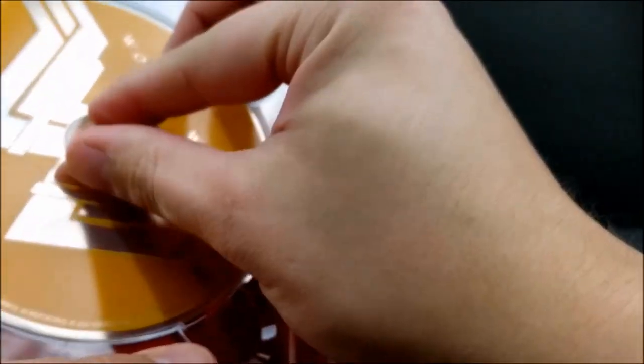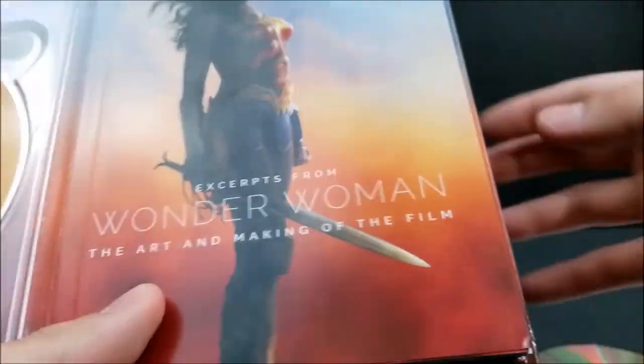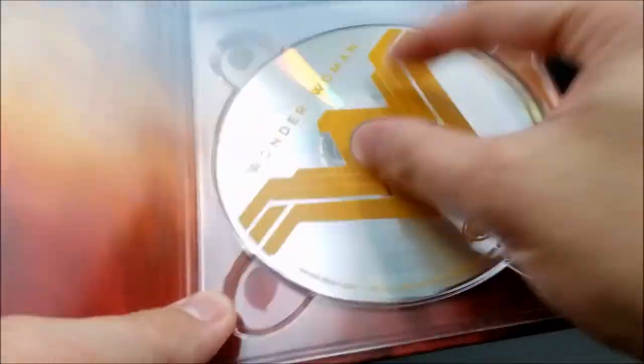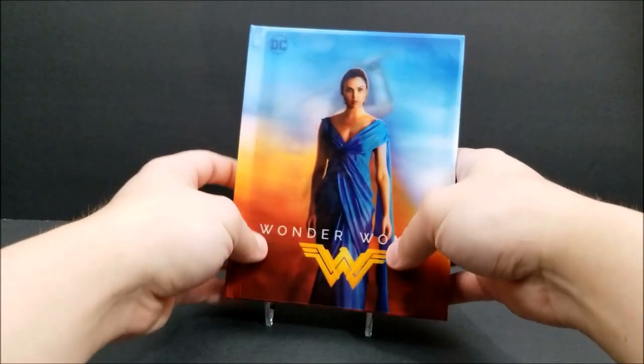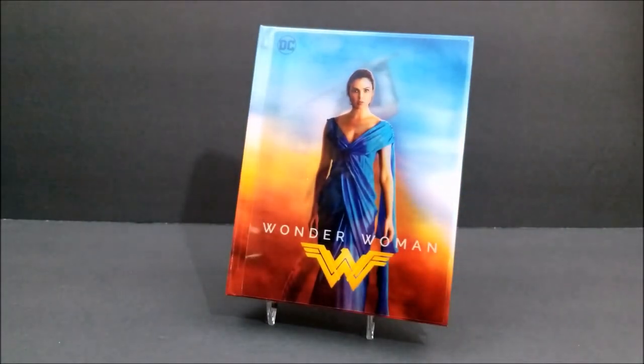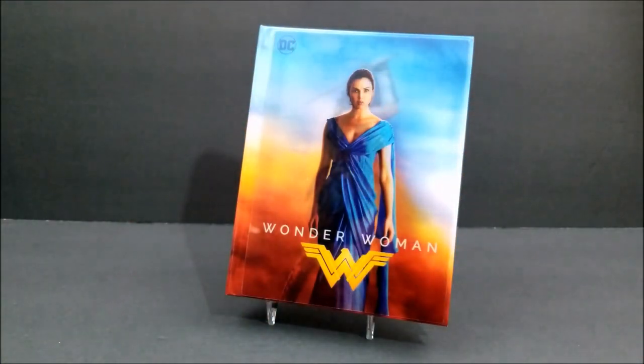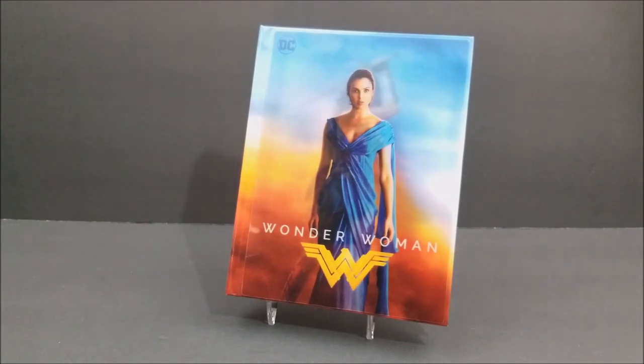If you guys have not seen Wonder Woman yet, I'd hurry up and go get your copy. I got this from Target — it cost me about $24.99. If you guys are digibook collectors, this is the one for you. Remember to like, comment, and subscribe, and let me know in the comments what you thought about the movie and your favorite scenes. I'll catch you guys next time — stay tuned for other Blu-ray unboxings and toy reviews. Thanks for watching!